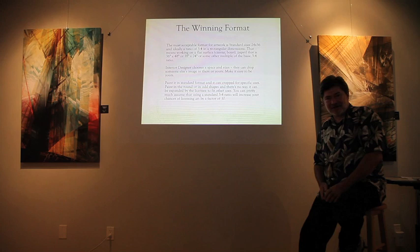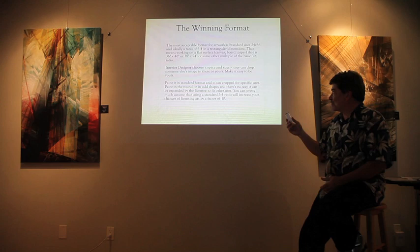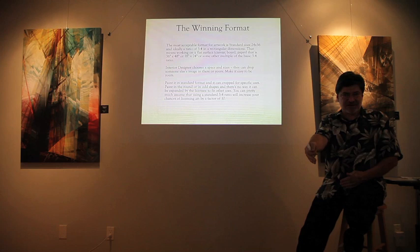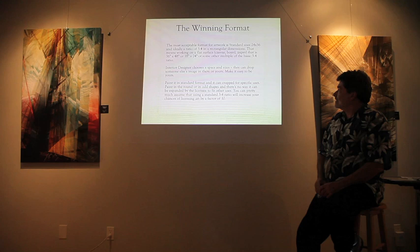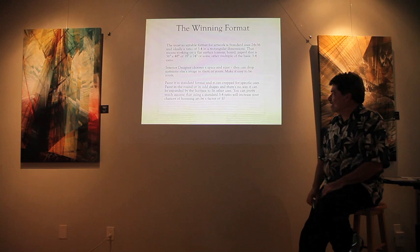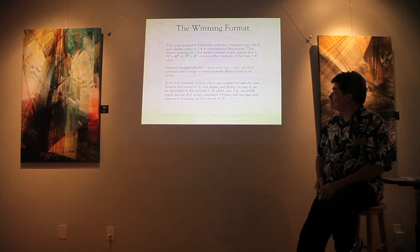When creating artwork for licensing, there are certain formats and colors to consider to make it more sellable. The most acceptable format is a 3-to-4 ratio — such as 24x36 or 18x24, or multiples up or down. Using that ratio allows companies to easily swap in your artwork across design layouts, websites, or printed pages. Using the standard 3-to-4 ratio can increase your chances of licensing by a factor of 10.